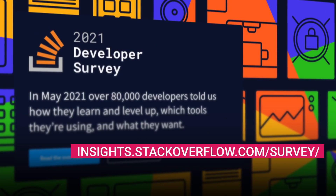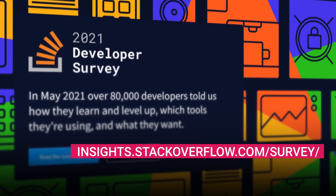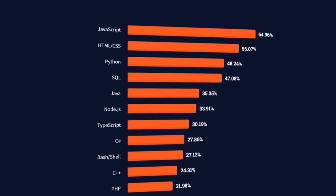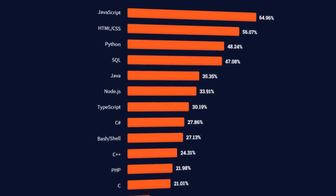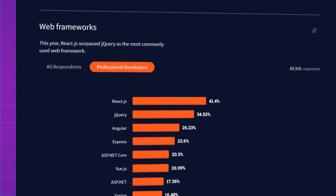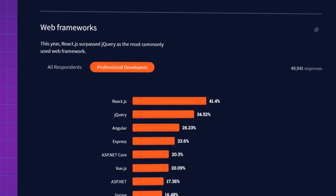One really great resource is Stack Overflow's annual developer survey. If we look at the results of the most recent one, we can see that JavaScript, HTML, CSS, and Python are on top, and React is the most commonly used JavaScript framework. So you can scroll down the survey to get a good bird's eye view of what people tend to use.